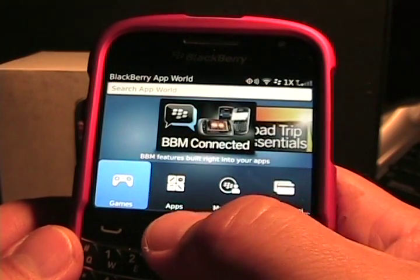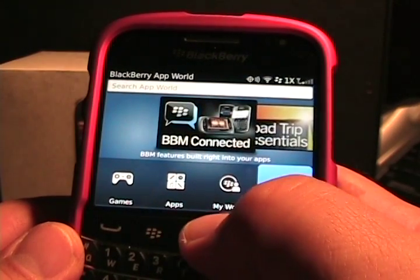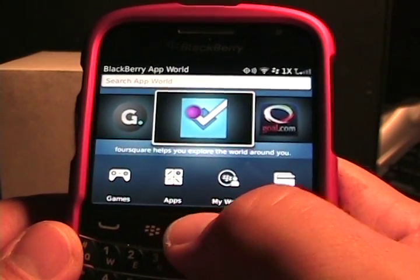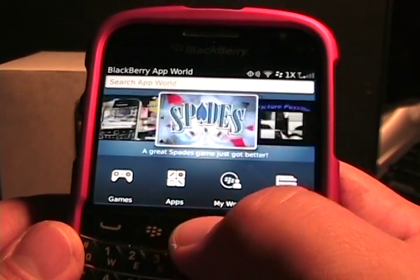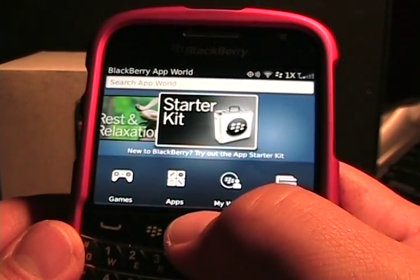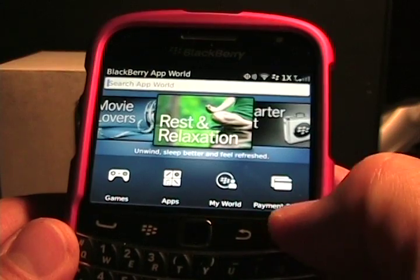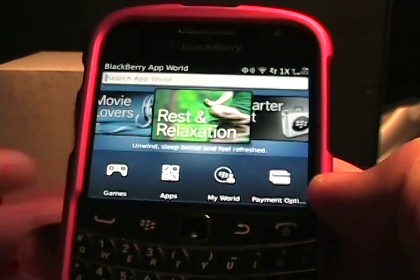As you can see, BlackBerry App World 3 has changed quite a bit and really is a nice, fluid experience on this BlackBerry OS 7 device — the 9930. I have a post with a few more details, including the apps that I have loaded and some screenshots, so check those out. Thanks for watching.